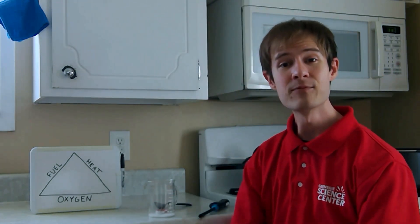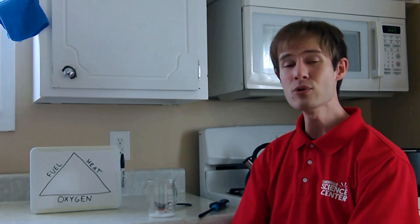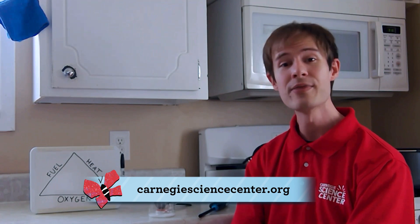That's all I have time for today. But the next time you come to the Carnegie Science Center, you can check out some chemistry in the Works Theater or the Body Stage. Until then, go ahead and log on to carnegiesciencecenter.org for more things to watch, things to read, and things to do at home.